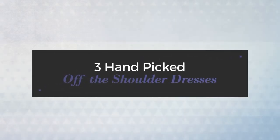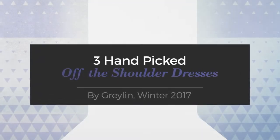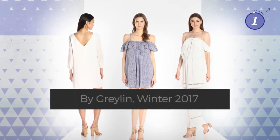Three hand-picked off-the-shoulder dresses by Graylin, Winter 2017. At any time, click the circle and get the details about your favorite dress.